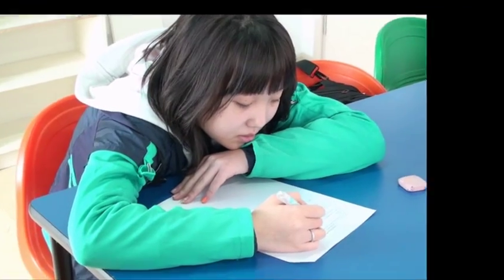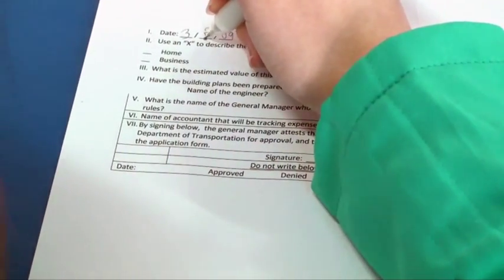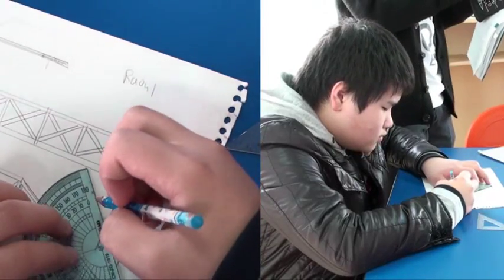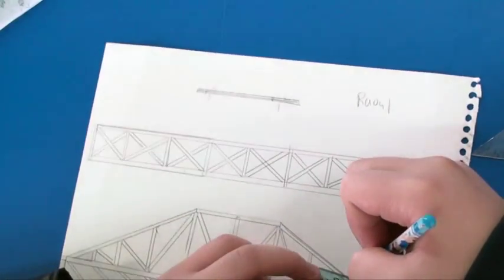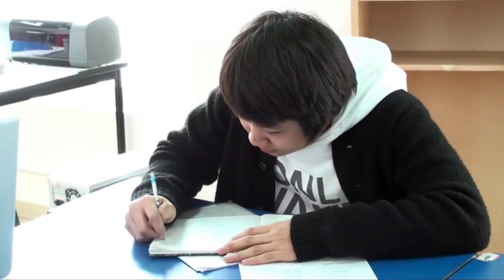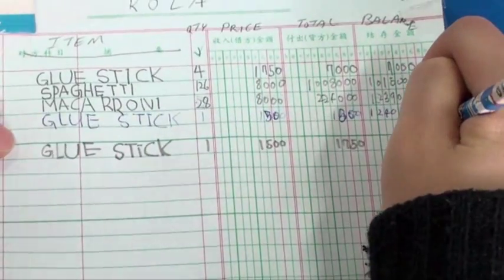Each class created their own company, and the general manager had to file a building permit with the Department of Transportation. The engineer designed the bridge and provided the blueprints drawn to scale. The accountant provided a cost estimation and then kept track of expenses as the project was underway.